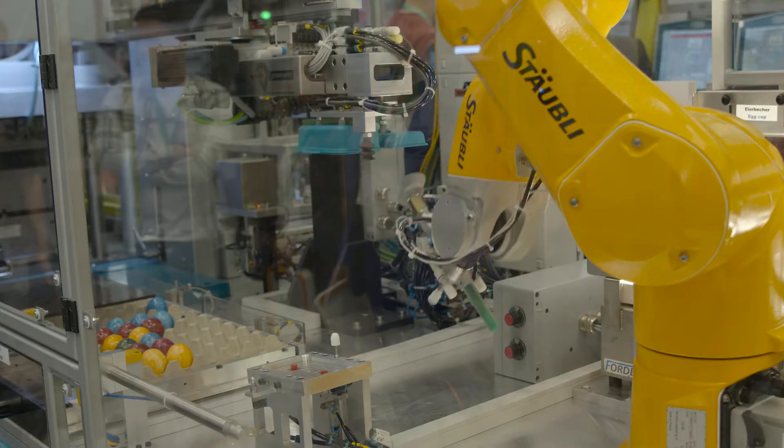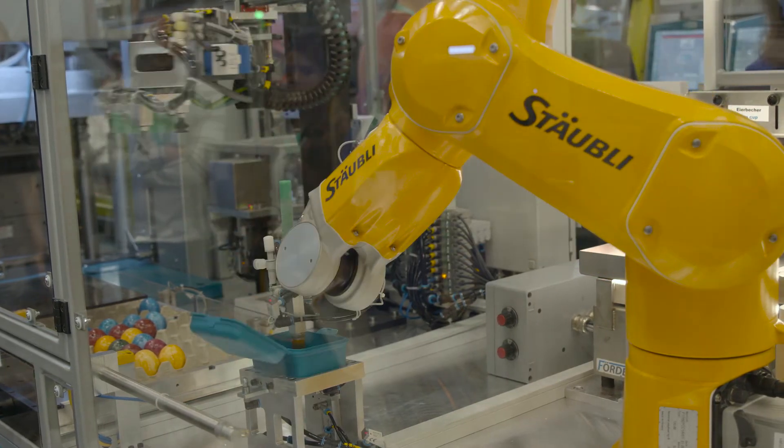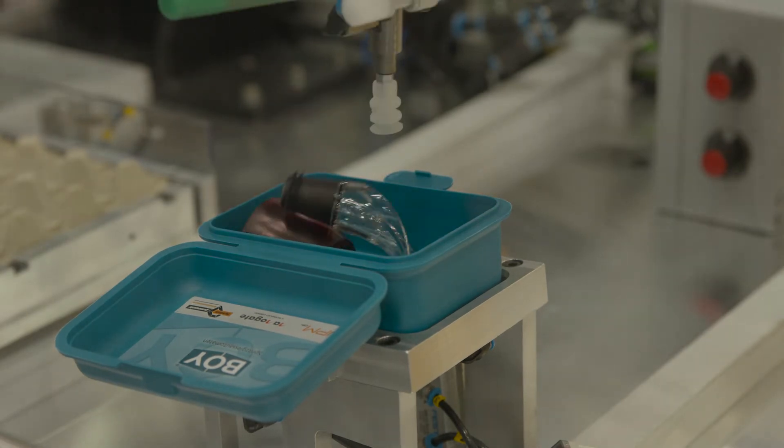Gift boxes made of polypropylene are produced on the Bois 60E VV. Via an input field, visitors can individually select a variety of injection moulded parts as well as smaller trade fair delicacies.